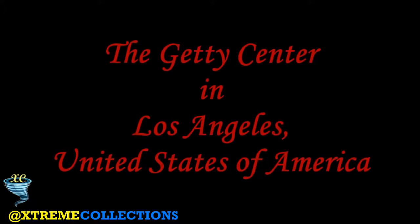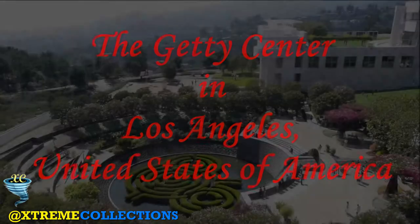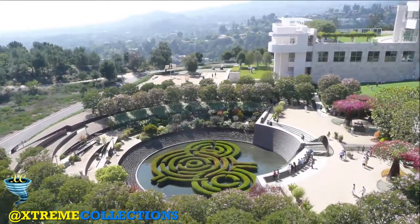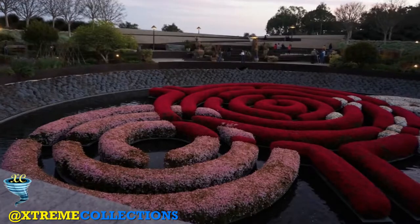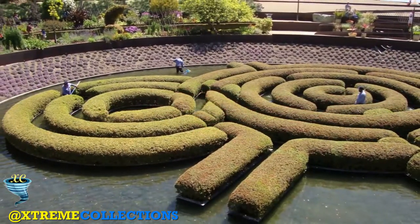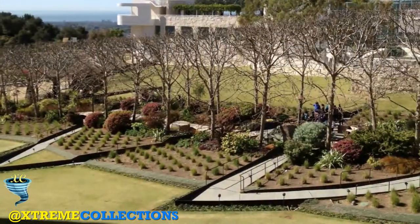The Getty Center in Los Angeles, California, is a campus of the Getty Museum and other programs of the Getty Trust. The $1.3 billion center opened to the public on December 16, 1997, and is well known for its architecture, gardens, and views overlooking Los Angeles.